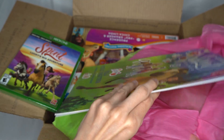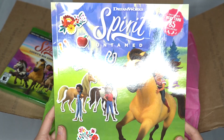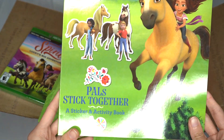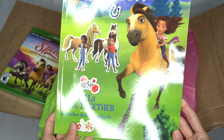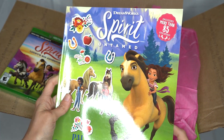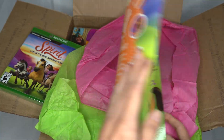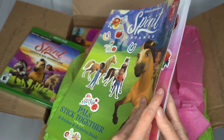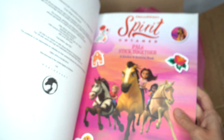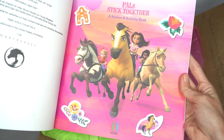Next up here we have Spirit Untamed sticker book. This is Pals Stick Together, a sticker and activity book. I did actually see this one at Target recently but the copy I saw there was really messed up — a lot of people had been picking it up and checking it out. So this is a really nice brand new copy and it is so cool.